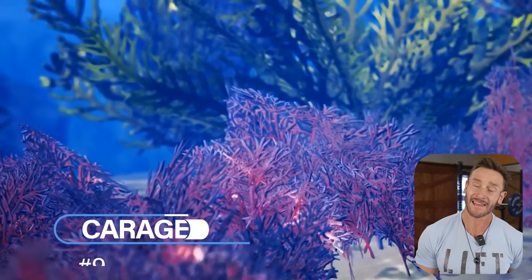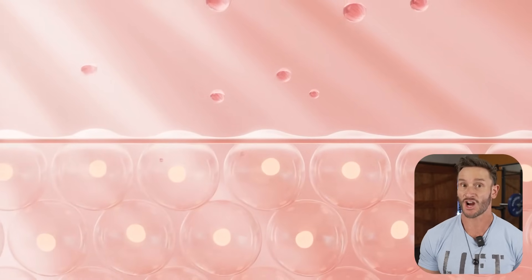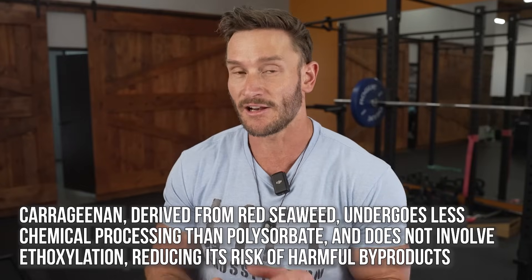What about carrageenan? The evidence from a gut barrier integrity standpoint is not good, but we also see so many different categories of carrageens — polygenens and others — and it's unclear which ones are really bad. I think carrageenan is one you can have in small amounts because it's not chemically adulterated to the same degree as polysorbate. It still comes from red seaweed and is adulterated to a certain degree, but it's more concentrated versus polysorbate, which is actually synthesized. As always, keep it locked in here on my channel — see you tomorrow.